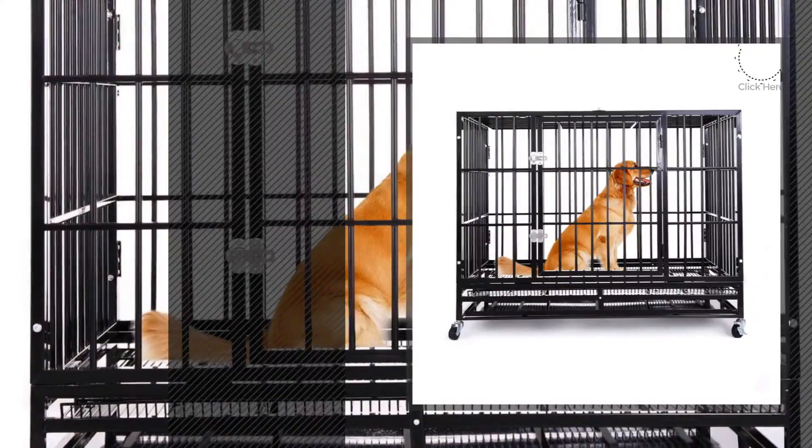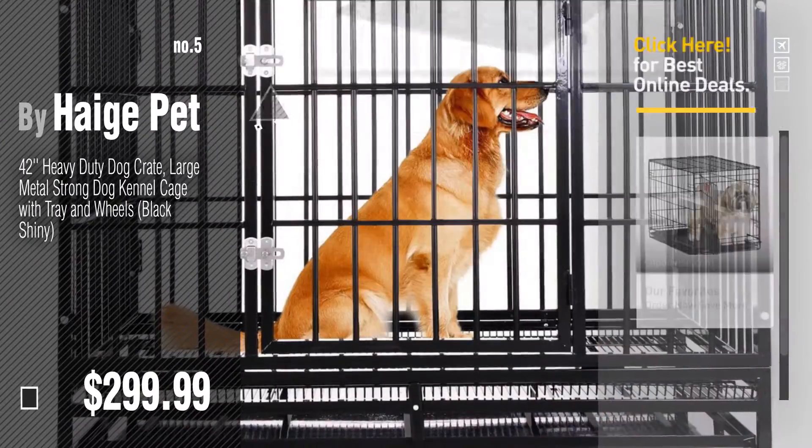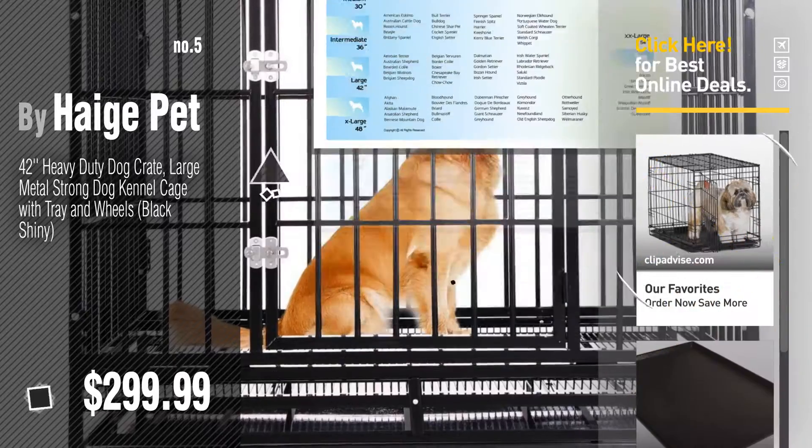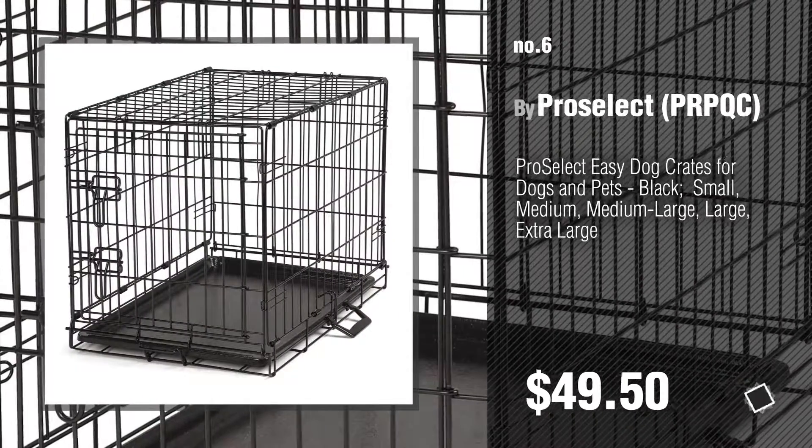Number 5, also by Hage Pet. Find these Dog Crates Black at up to 70% off by clicking the description below. Number 6, by ProSelect, PRBQC.